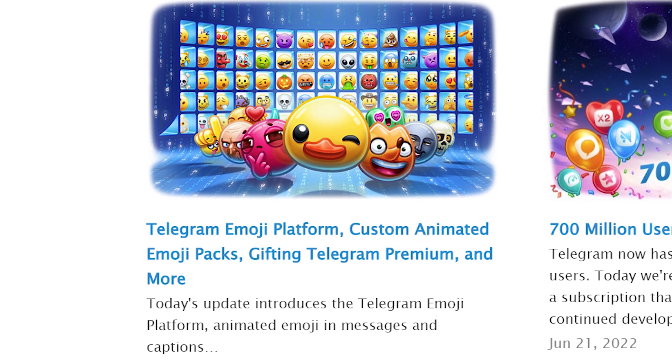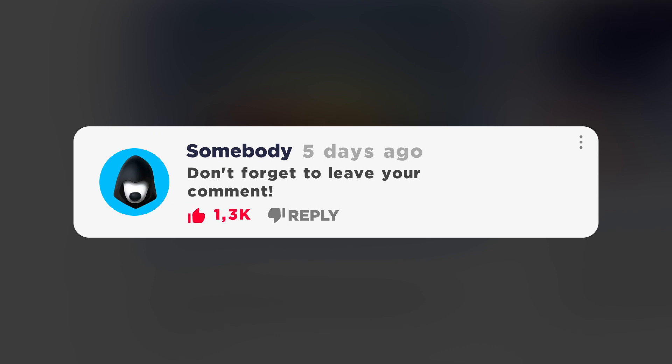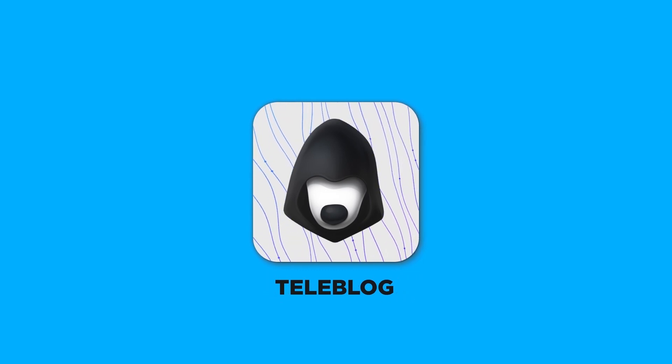So that's what the Telegram 8.9 update is like. Share in the comments what you liked most about the new features and what didn't seem quite impressive. Don't forget to give this video a thumbs up to support my efforts if you found it useful. It's the Teleblog channel — join us now to find out more.